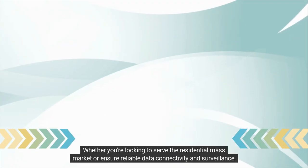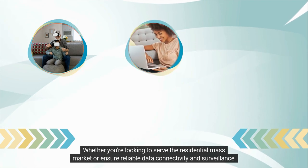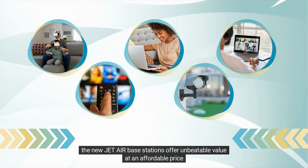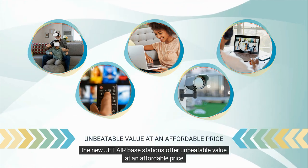Whether you're looking to serve the residential mass market or ensure reliable data connectivity and surveillance, the new JetAir base stations offer unbeatable value at an affordable price.